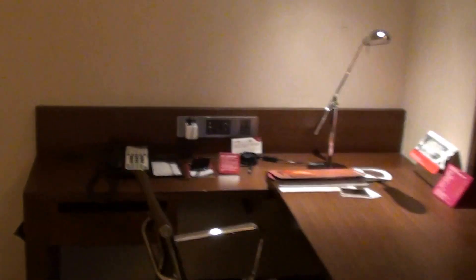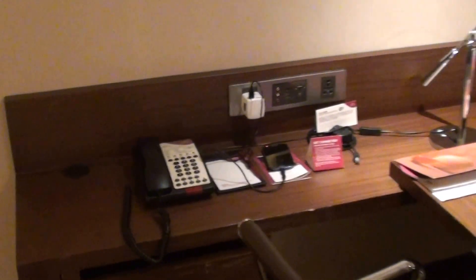The room itself is quite spacious. Here's the work desk, but there are these weird scratch marks all over this part — I'm not sure what's going on over here.